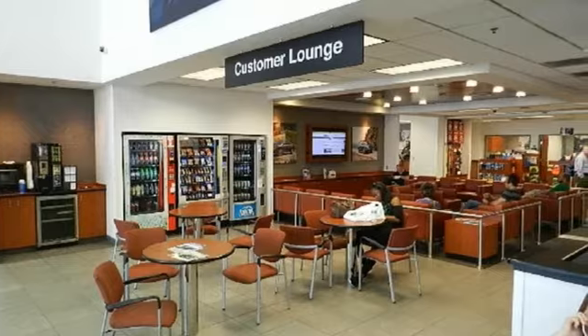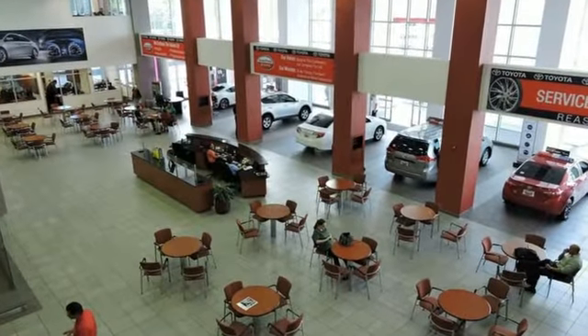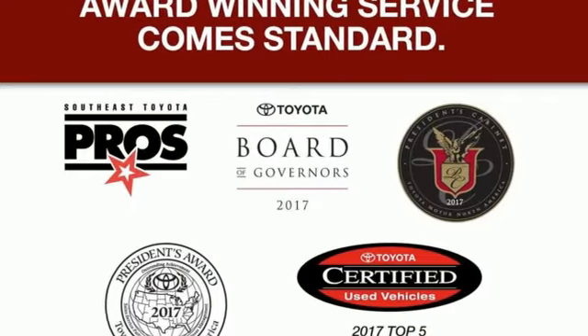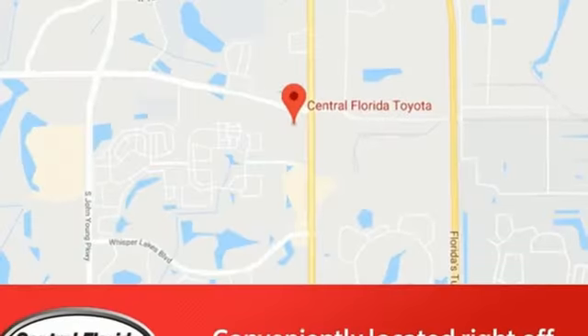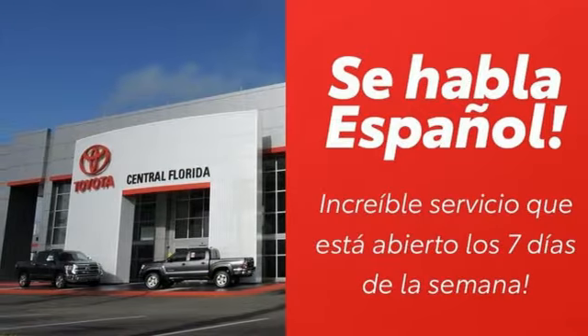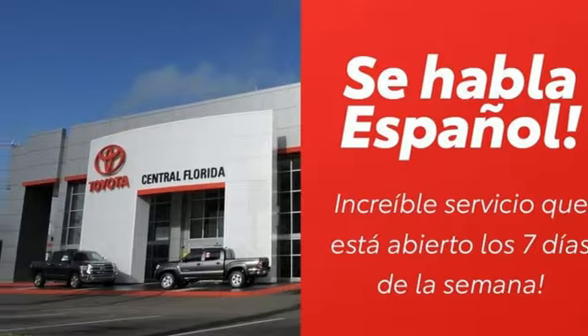And with features like these, every drive is a pleasure. Bluetooth wireless audio streaming, air conditioning, manual tilting steering column, automatic transmission, aluminum wheels, sports suspension, and inline four cylinder engine.